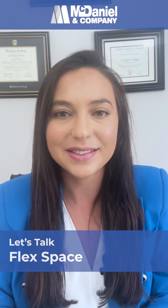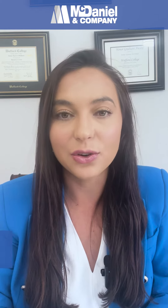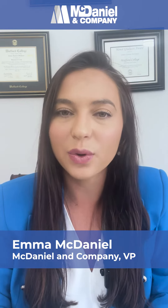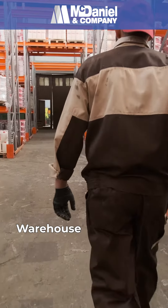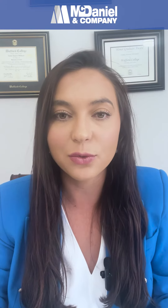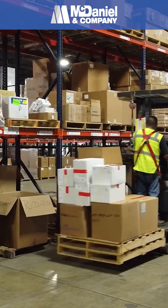Let's talk flex space. There's sometimes confusion around what constitutes flex space, and the reason for that is because it's really an umbrella term used to define a building that has a warehouse component and also a component for some type of retail or office. Flex space is really not determined by the size of the building, but rather that mixture and combination between office and/or retail and the warehouse piece.